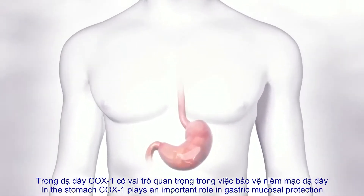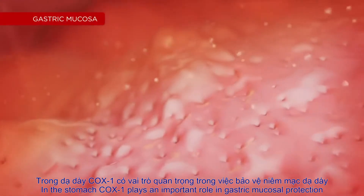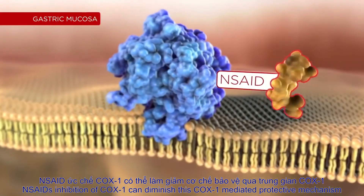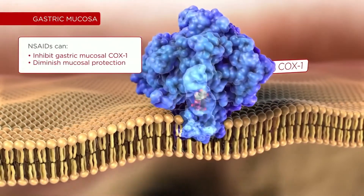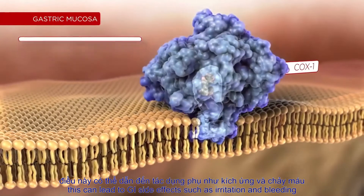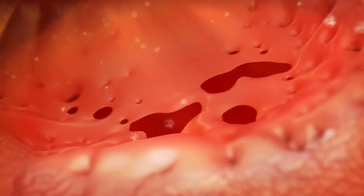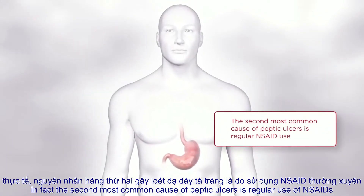In the stomach, cyclooxygenase 1 plays an important role in gastric mucosal protection. NSAID inhibition of COX-1 can diminish this COX-1-mediated protective mechanism, which can lead to GI side effects such as irritation and bleeding. In fact, the second most common cause of peptic ulcers is regular use of NSAIDs.